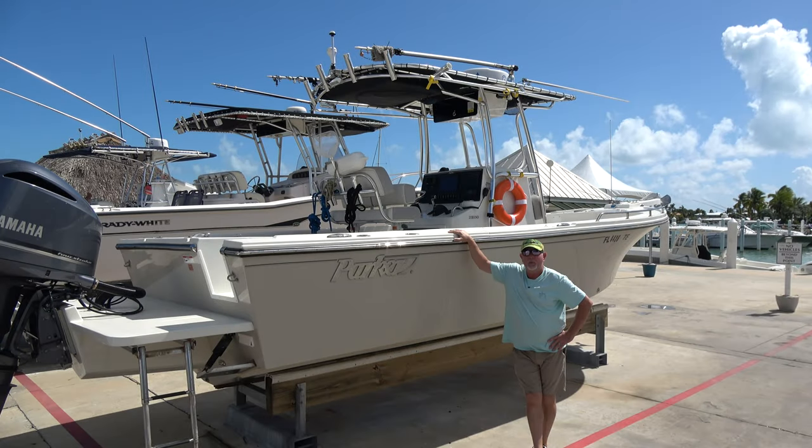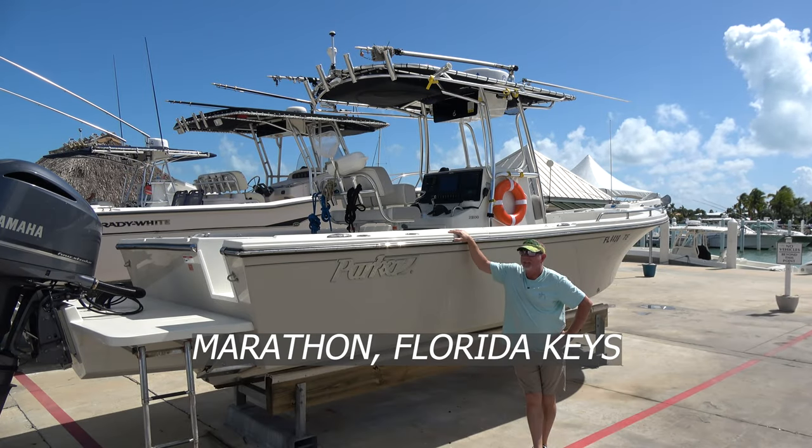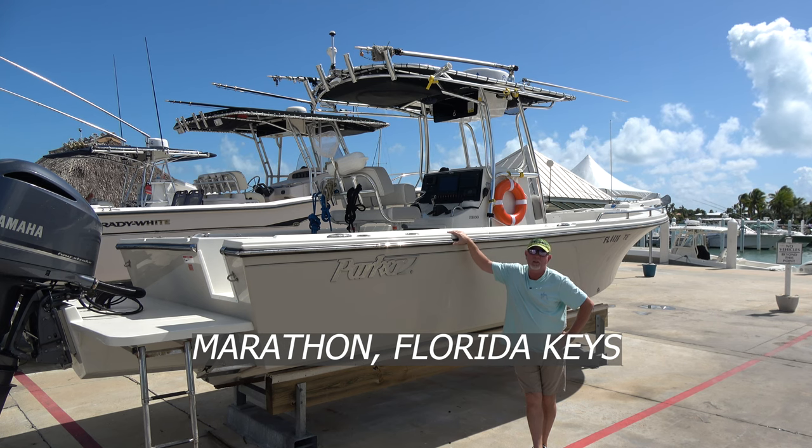Hey guys, it's Mark Gable with Gable's On The Go. Unfortunately, Laurie's not with me today, but I got something pretty cool for you I wanted to show you.